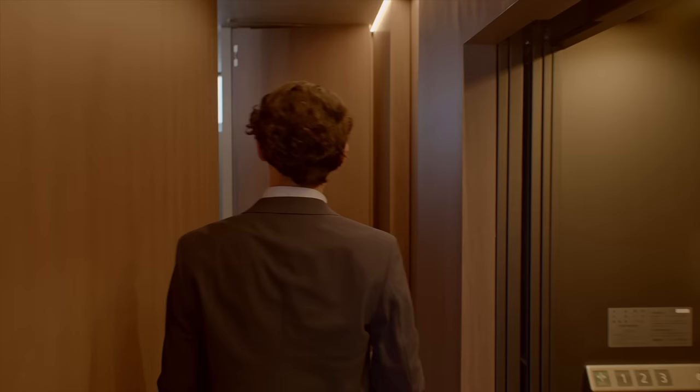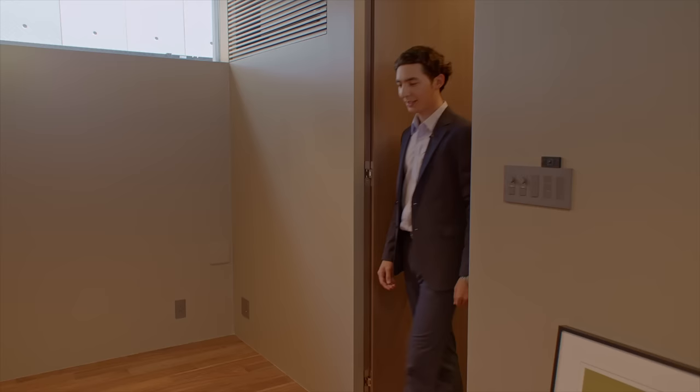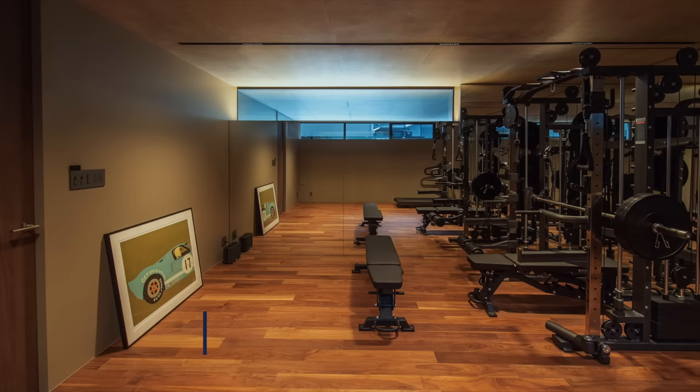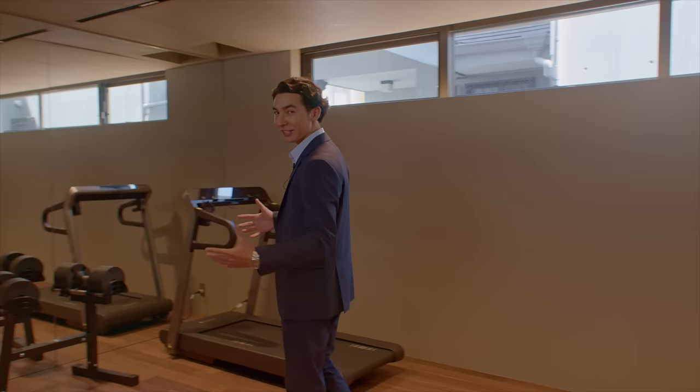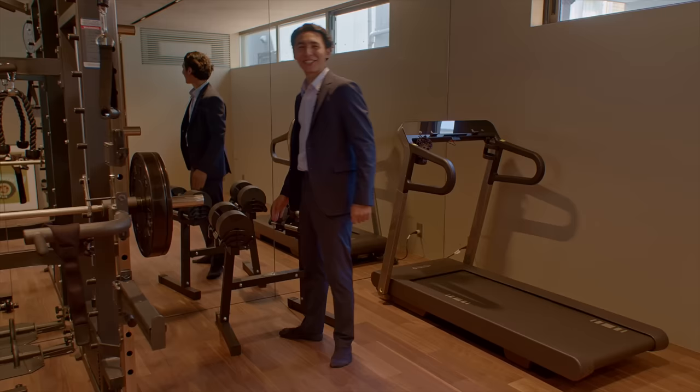At the end of the hall, I want to show you the first room — an equipped, spacious gym. You could use this as an extra bedroom, but the owner decided to turn the space into a fitness center. Let me try some weights on... I'd rather stick to real estate. Let's go back to the hallway.